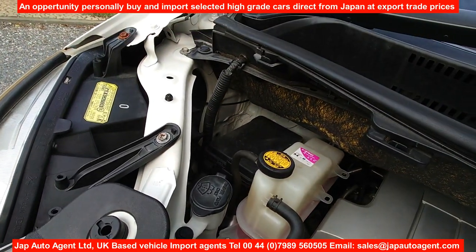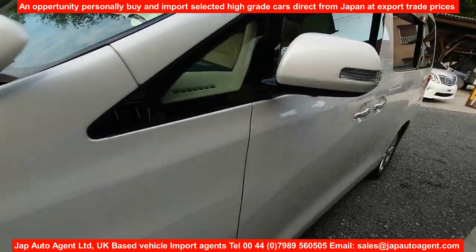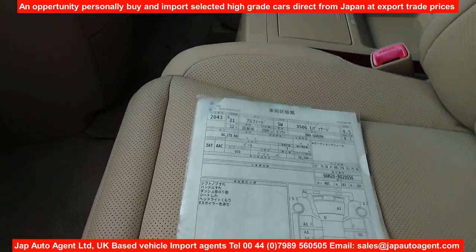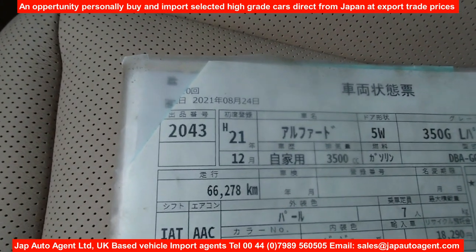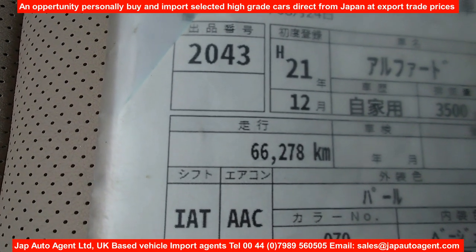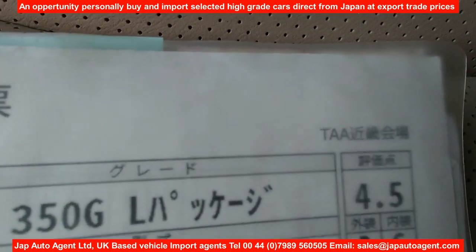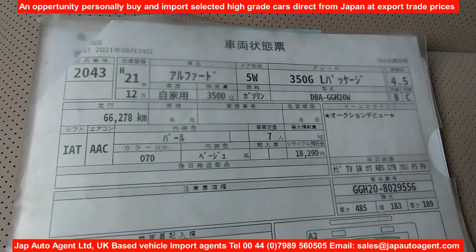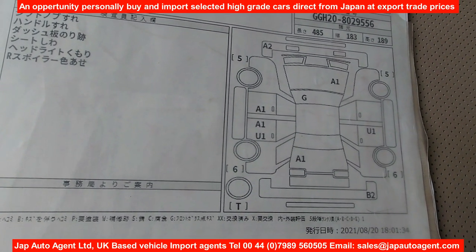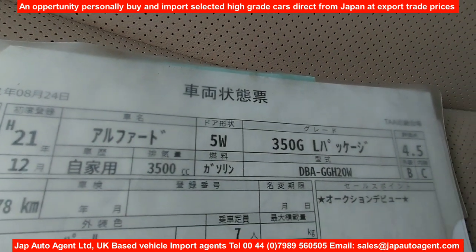The V6 3.5-liter engine. Let's take a look at the auction sheet — sorry for the background noise. Heisei 21 December, so that's 2009 December, 66,000 kilometers or 41,000 miles, and it's a grade 4.5 from a Toyota auction — as good as it gets. Just a very clean car. The tires are all good. It's the 350 G L package.